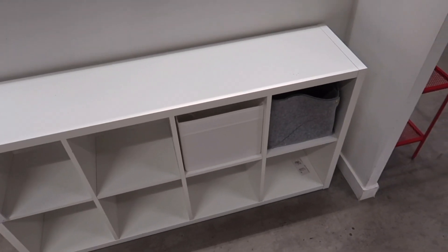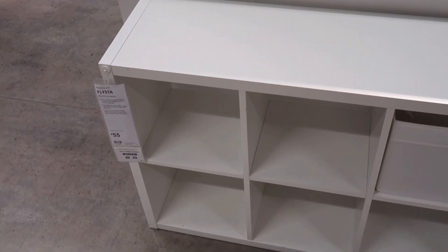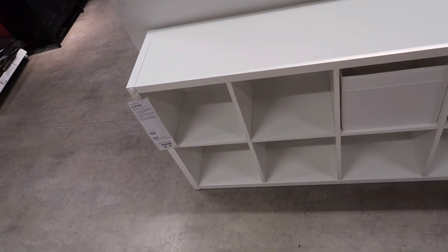I found this unit which is pretty much what I want because it's got lots of storage in it. I saw one the other day but it was too deep, and all the ones I've been seeing are too deep for the space. But this one is 31 centimeters — all the ones I've been seeing are like 39 centimeters. So that is definitely an option and I'm going to take note of that.